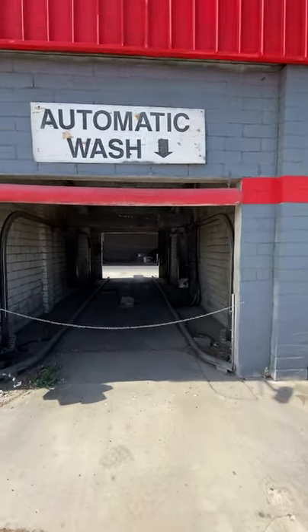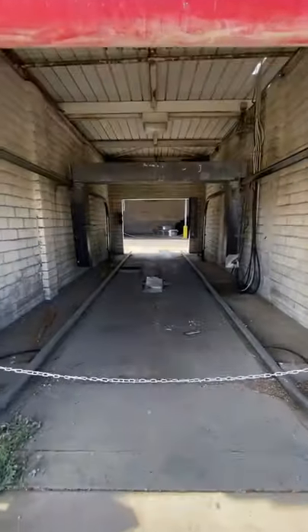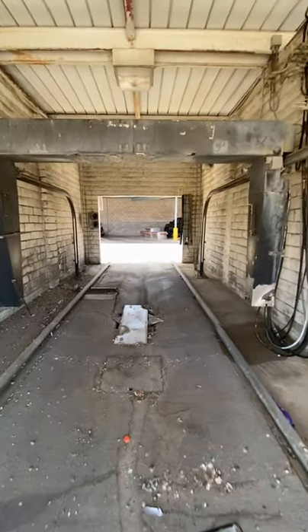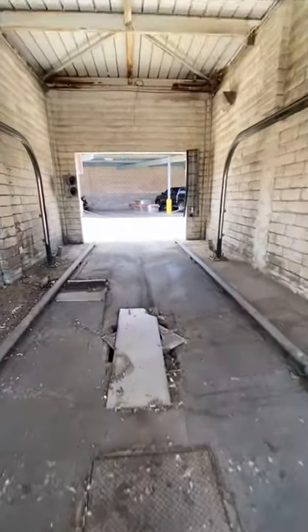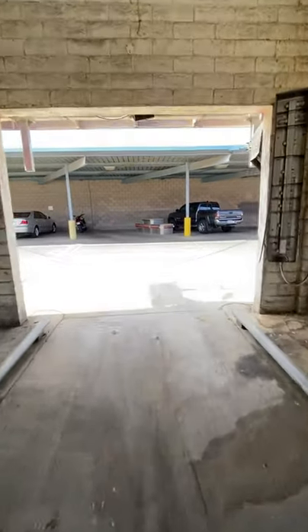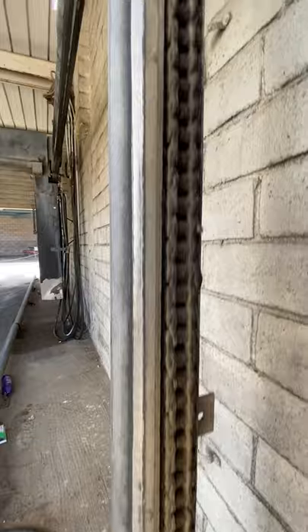G'day viewers, it's Chris Atkins here and welcome back to the Car Wash Chronicles. Today I want to give you a little update on my in-bay automatic. I've now owned this Main Street Car Wash for one year, and I haven't touched this in-bay automatic at all — I was focused on the five self-serve bays because I could get them up and running a lot quicker, and that way I could get some money coming in to help pay for this in-bay automatic.